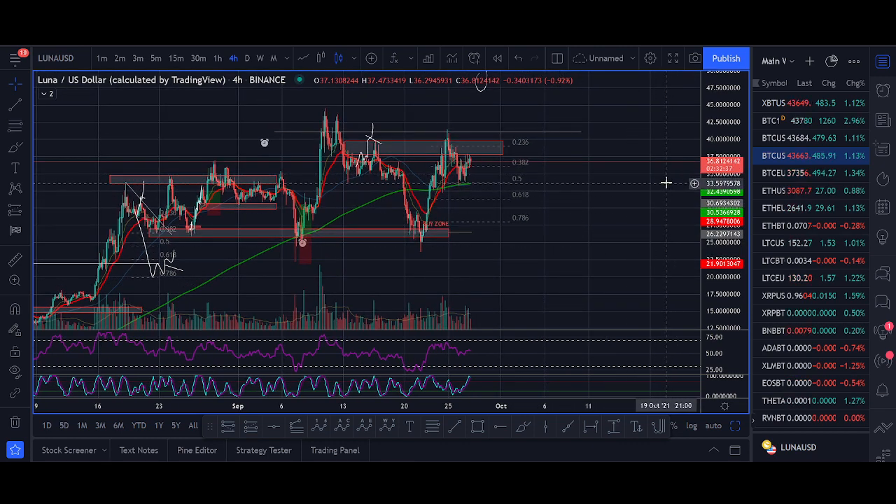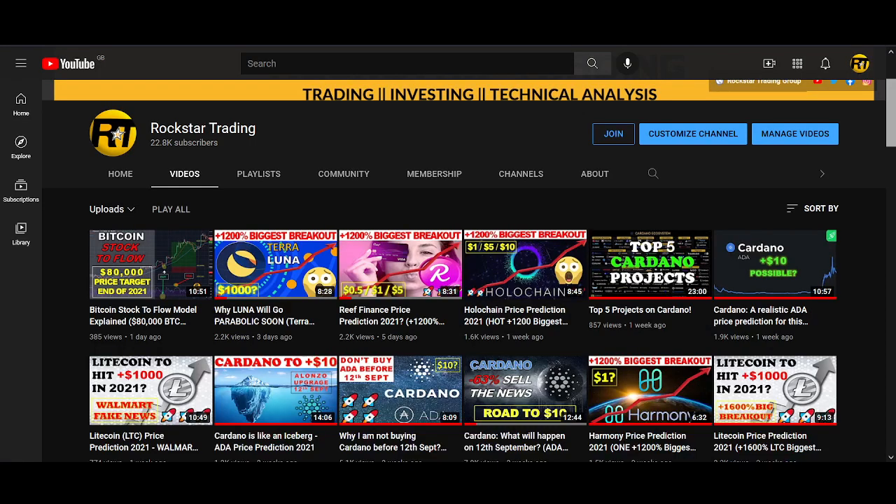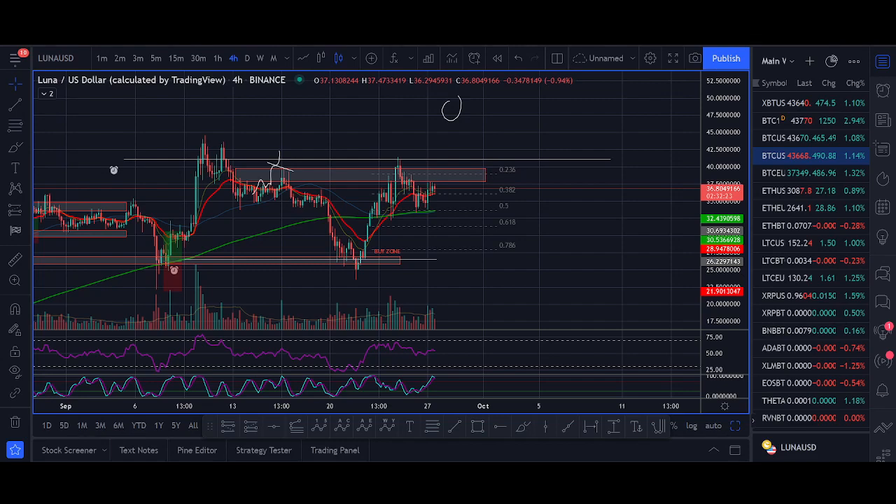Long term, Luna is one of my favorite cryptocurrencies. Thank you very much for watching this video guys. If you enjoyed it, hit that like button, subscribe to the channel and turn on the notification bell. Comment below your thoughts on Luna, and if you're interested in the group I'll leave the links below. Go Luna!